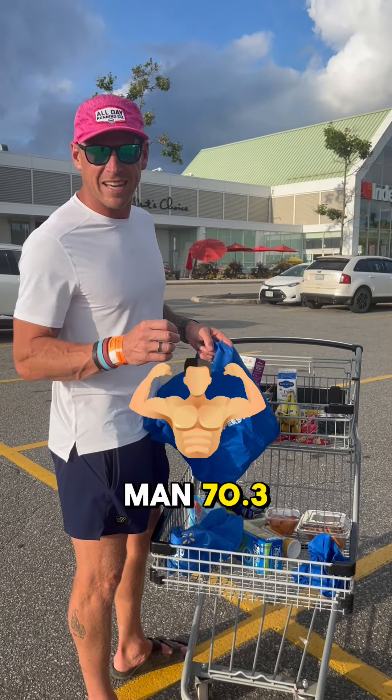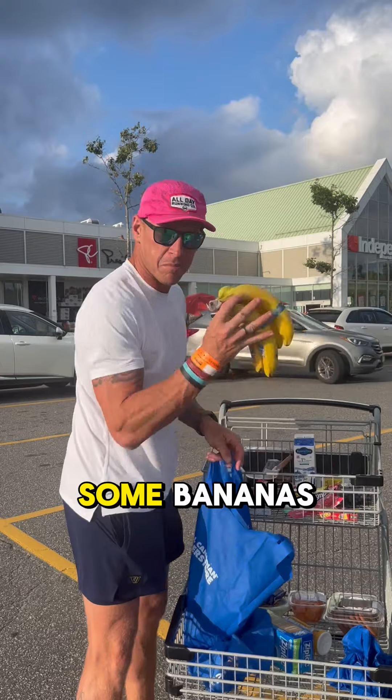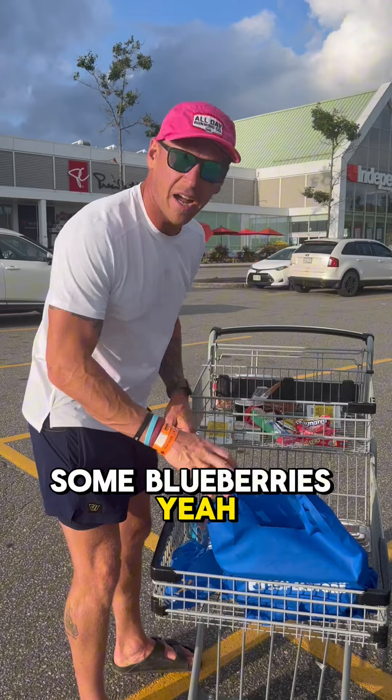What do you eat during an Ironman 70.3? For breakfast: raisin bran, some bananas, milk for the raisin bran, some yogurt, and some blueberries. Yeah, I think that's breakfast.